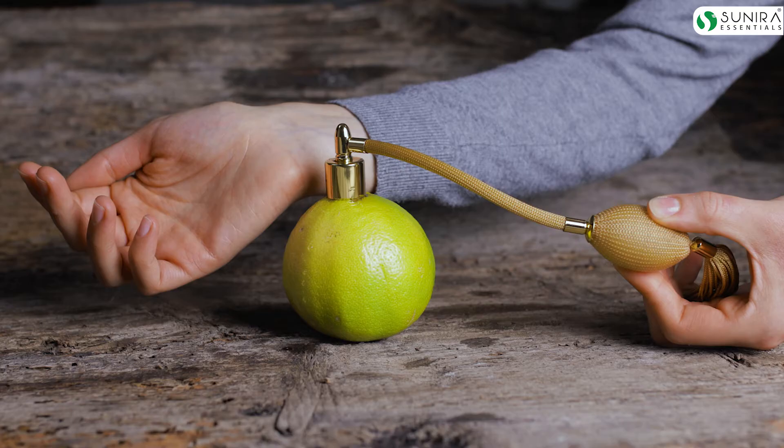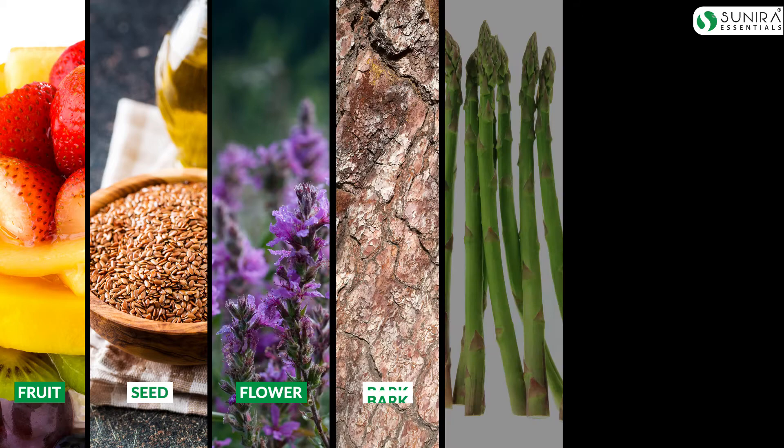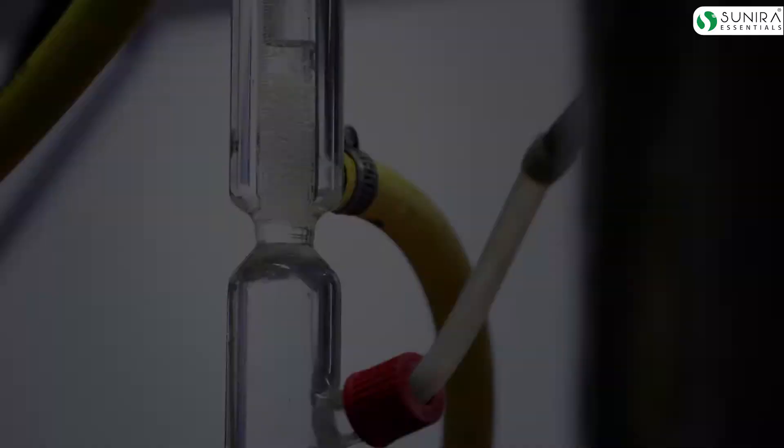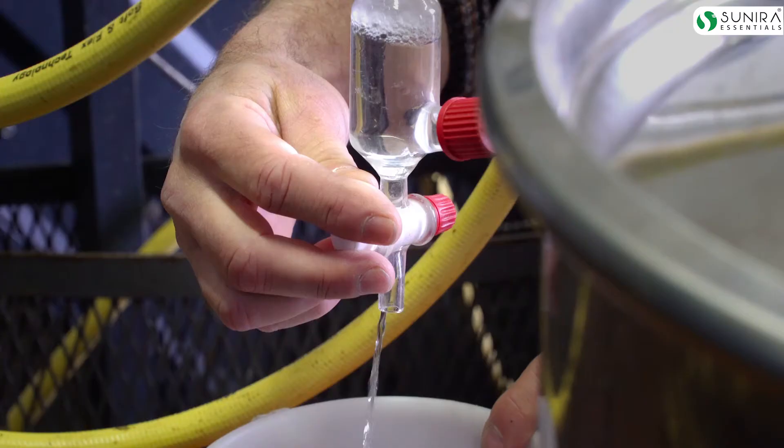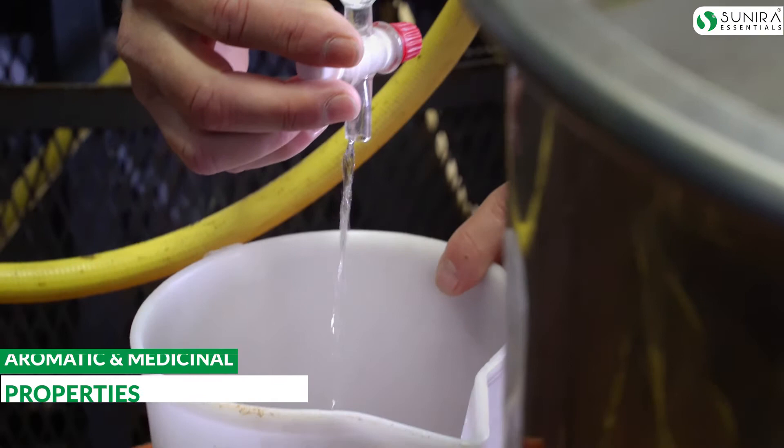So let's get started and find out what essential oils are. In simple terms, essential oils are concentrated aromatic liquids stored in various plant parts such as the fruit, seed, flower, bark, stem, root, or leaves. Essential oil is extracted from the plant usually through a process called distillation. The extracted oil is called essential oil because it contains the essence of the plant from which it is extracted, meaning the essential oil possesses both the aromatic and the medicinal properties of the plant.